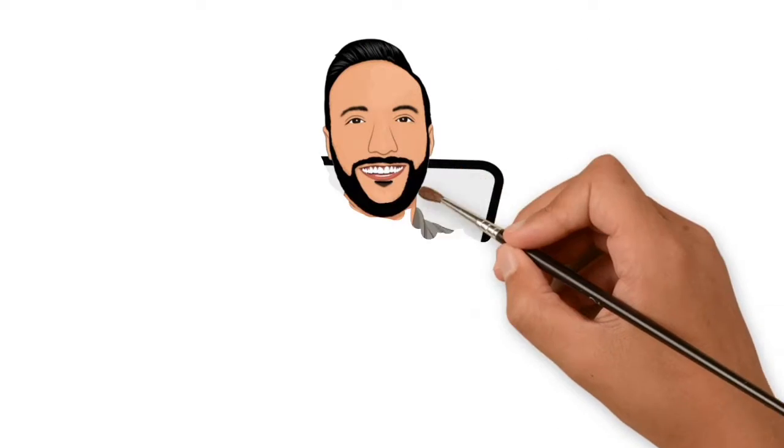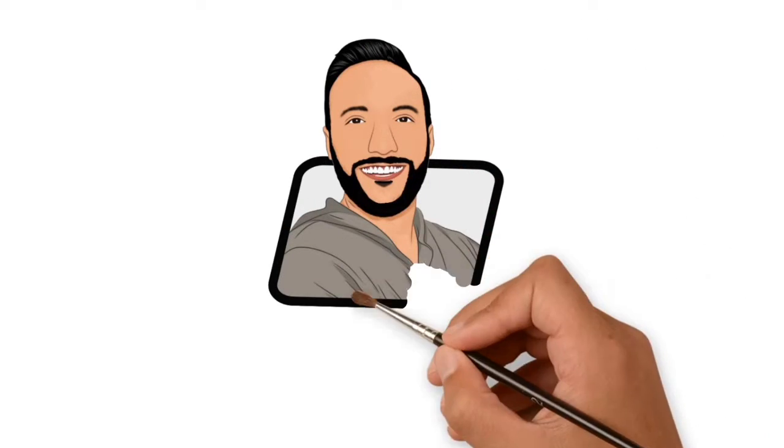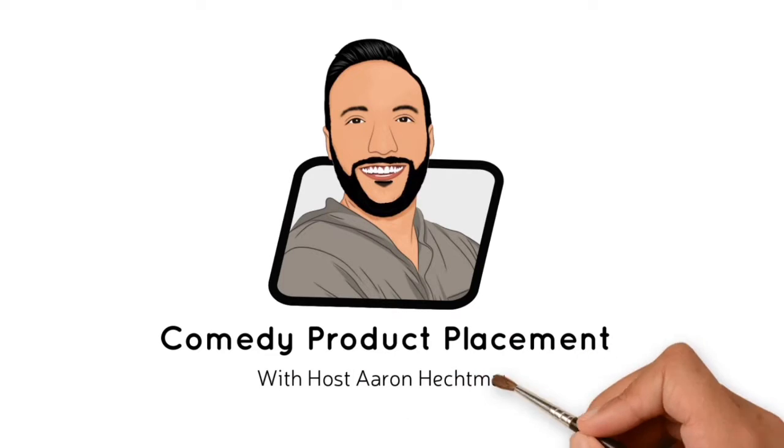Hey everyone, thank you so much for joining in. Don't worry, there's more Comedy Product Placement coming right up!